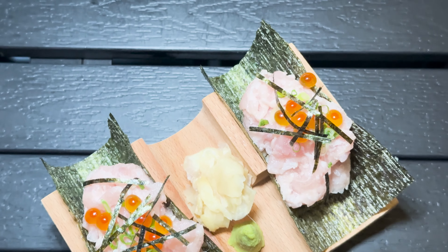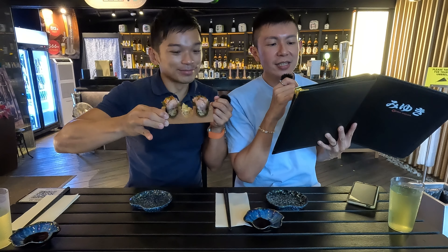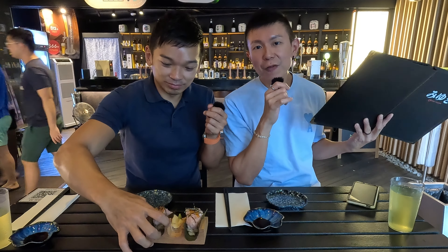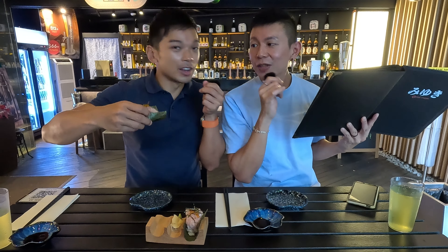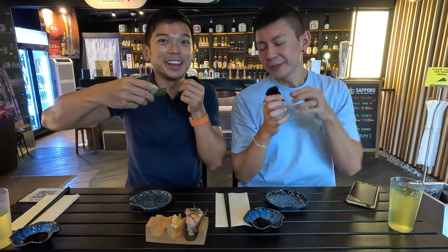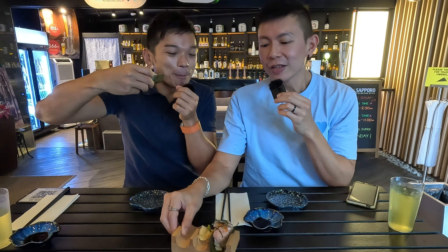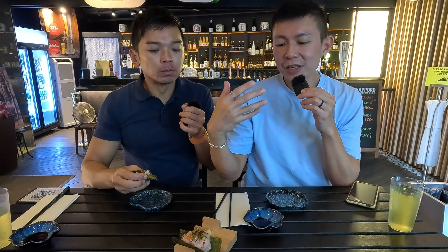The next dish has arrived — it's called the Buri Tataki. It consists of the chef's special chopped wild-caught amberjack marinated with their very own homemade yuzu essence, and then there is rice and seaweed. It smells very fresh — like from the sea. There is a dollop of wasabi as well as ginger slices provided for you to kill some of the fishy taste if you're not too acquainted with it.